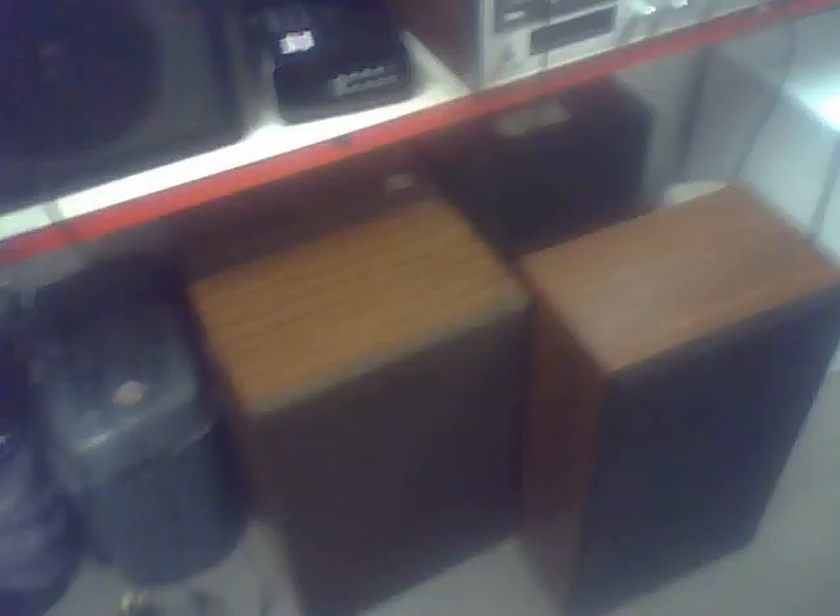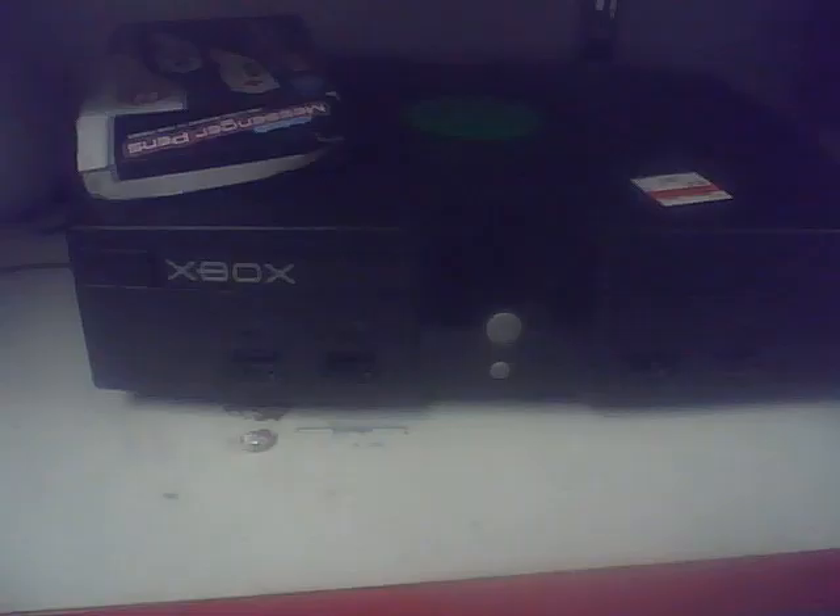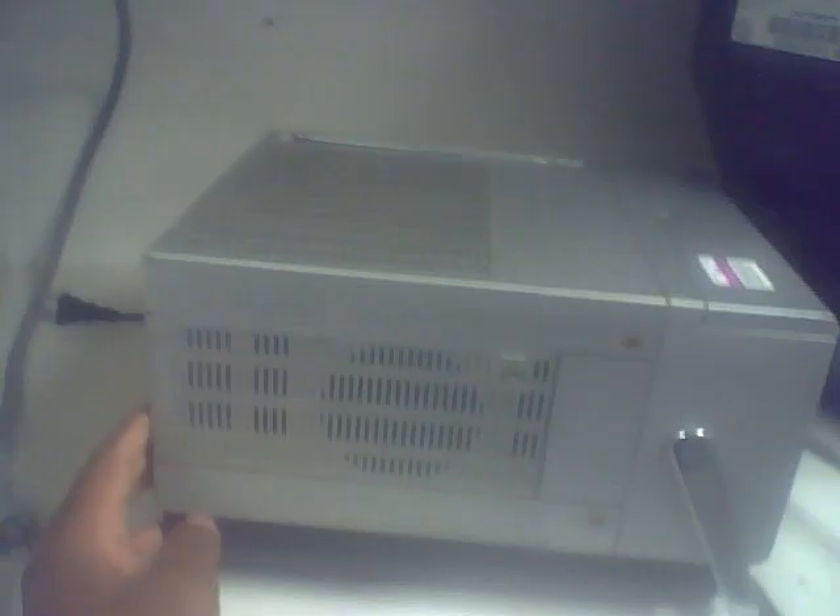They had my Philips DVP-1120/37 DVD player from July 2008 — the one I donated back on June 7th. I think that was donation number 4. They had an original Xbox. And there was a Datron DCT-5002 portable CRT TV/radio from the 1980s. It was pretty cool — I think it was actually running when I first saw it.